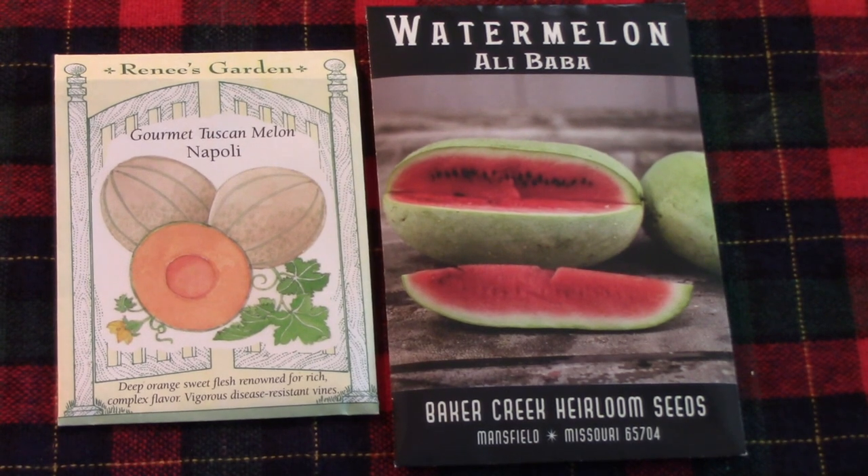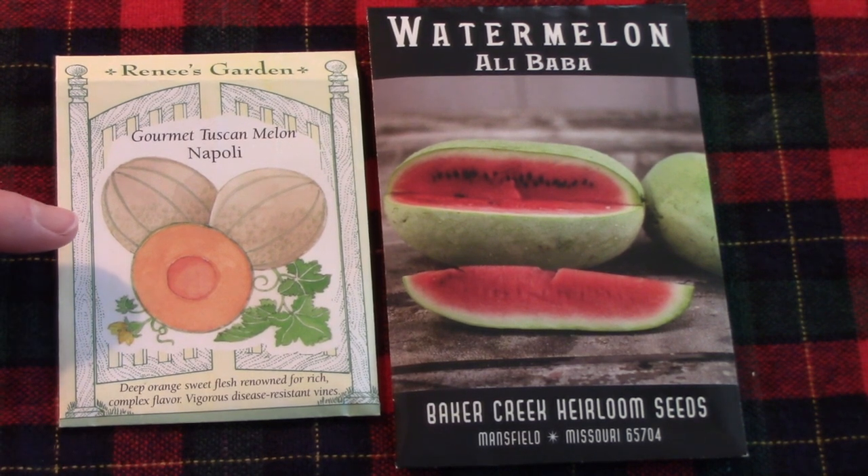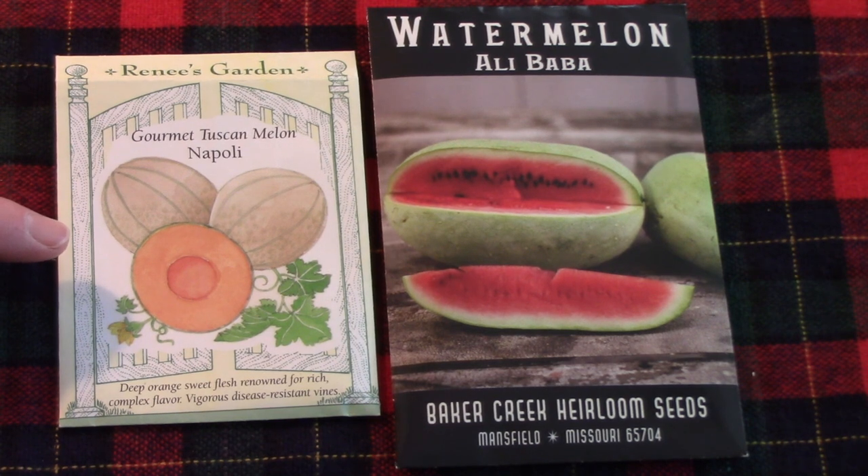Now if you've been following me for a while, you know I have a soft spot for homegrown melons. I've been growing this Tuscan Napoli cantaloupe from Rene's Garden Seeds for quite a few years now. It's always very reliable, and the flavor is out of this world.